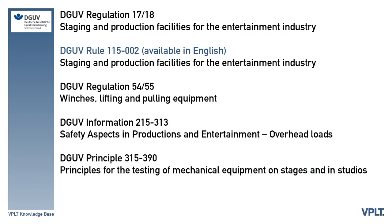There are several very important regulations for use of machinery that play a role in our industry: DGUV Regulation 17/18 and DGUV Rule 115-002 — Staging and Production Facilities for the Entertainment Industry; DGUV Regulation 54/55 — Winches, Lifting and Pulling Equipment; DGUV Regulation 215-313 — Safety Aspects in Productions and Entertainment Overhead Loads; and DGUV Principle 315-390 — Principles for the Testing of Mechanical Equipment on Stages and in Studios.